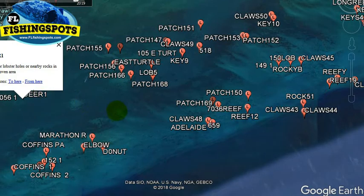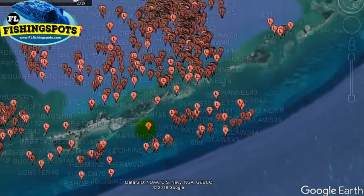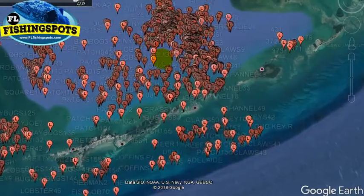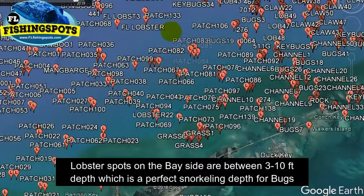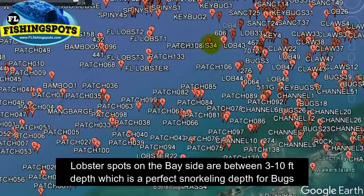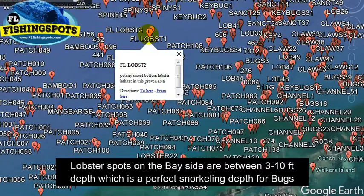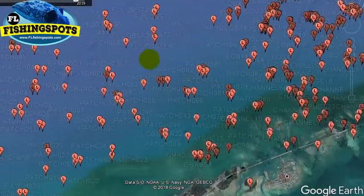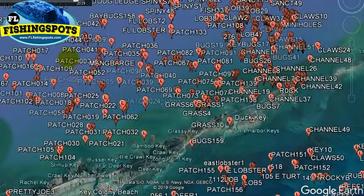This one says look for lobster holes and nearby rocks — it's going to be that kind of stuff. I think there's around 90 on the ocean side in this same geographical area. Over here on the bamboo bank, which is on the bay side of Duck Key, you've got a lot of spots with notes about bugs. Some will just say it's patchy mix bottom, meaning that's probably a hard bottom coming off of a grass flat with some rocks. There are a lot of good spots here.